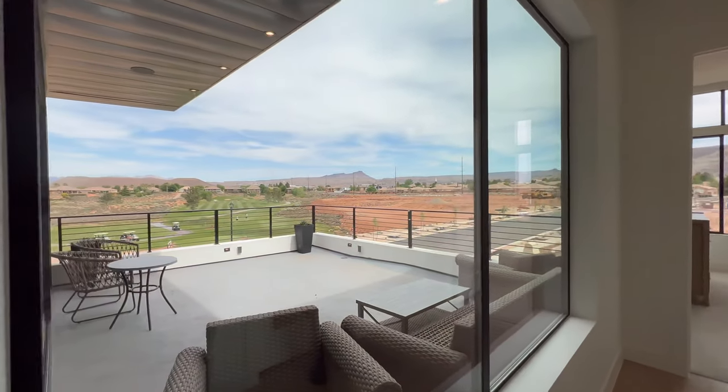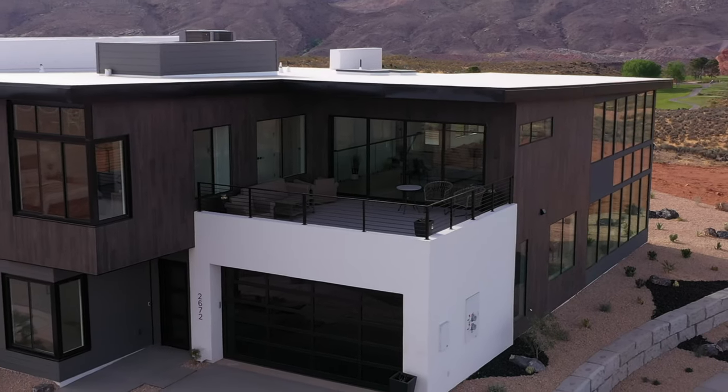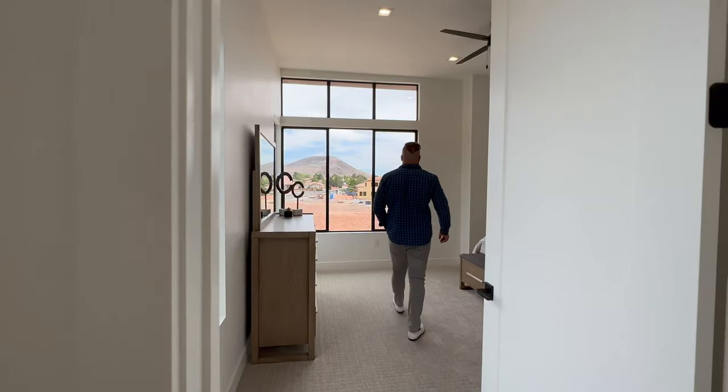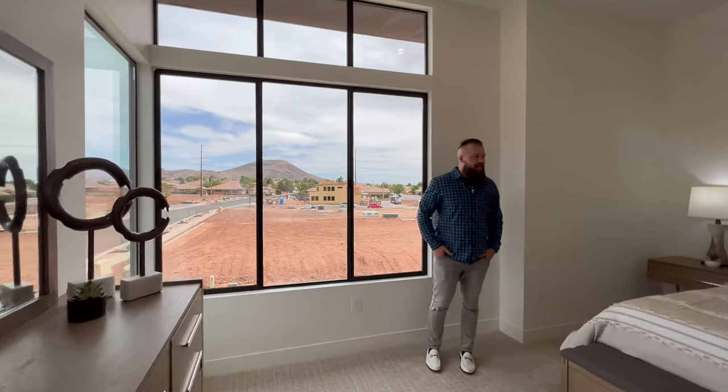Both bedrooms up here are en suites — they've got bathrooms in them. We'll start on the front. I absolutely love these super huge corner windows in every room.